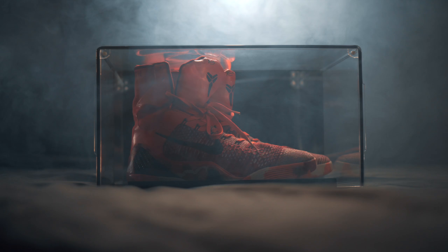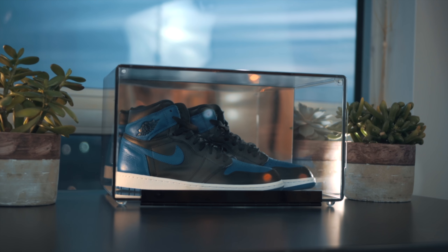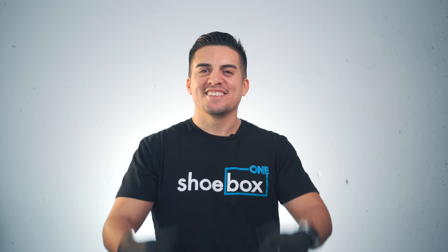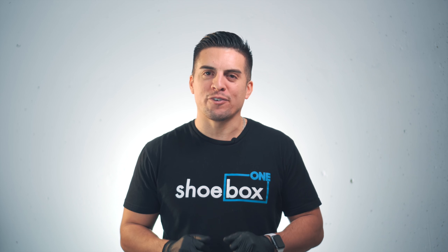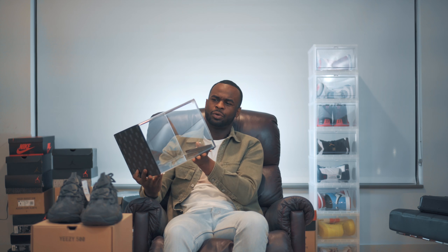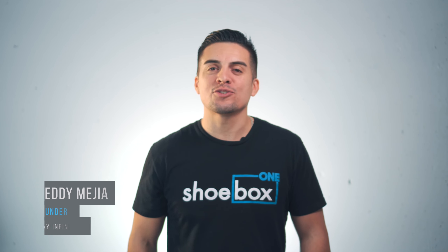And that's why we created Shoebox One, our patent premium acrylic shoe display case with beveled door, mirror backing, and customizable nameplate. Why would I use your product if I already have these? Because we're the best. And don't just take our word for it. Who are you? Glad you asked. My name is Eddie Mejia, military veteran and founder of Display Infinity. We're helping you showcase history and culture by creating the world's best display solutions.